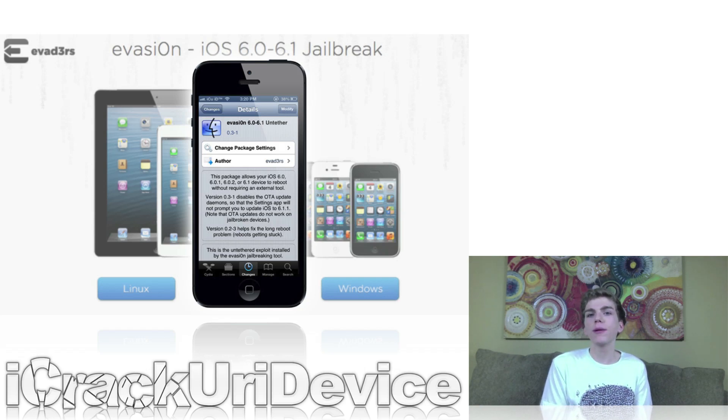And of course, after version 1.2 and iOS 6.1.1, the Evaders released a new version of Evasion — version 1.3 — to again jailbreak the iPhone 4S on iOS 6.1.1.